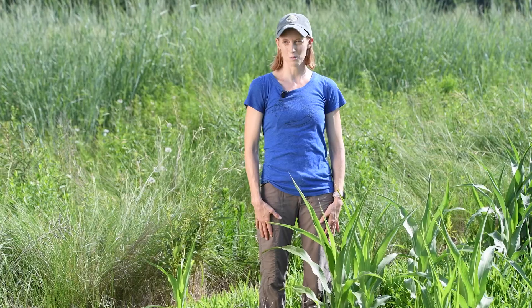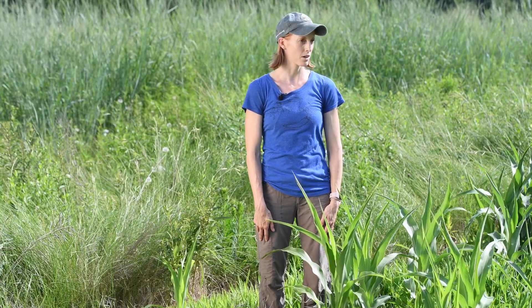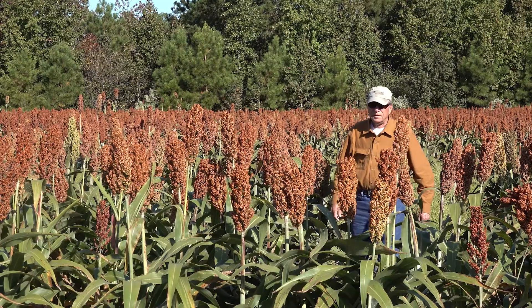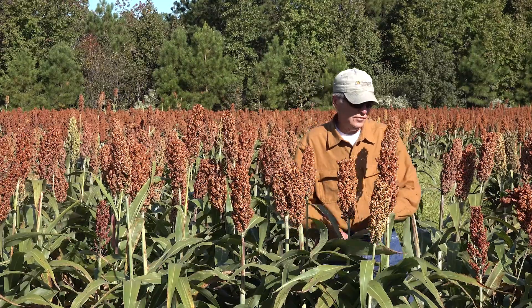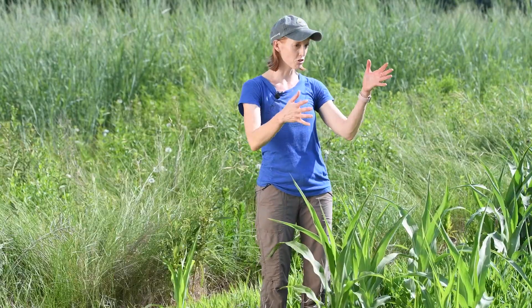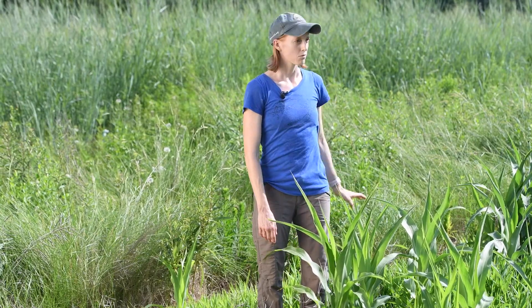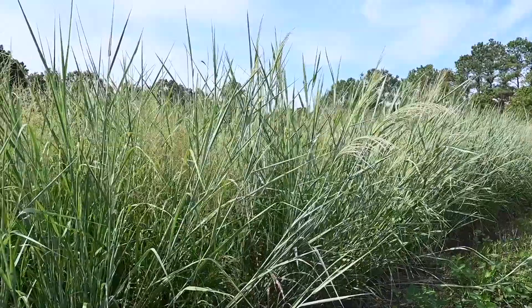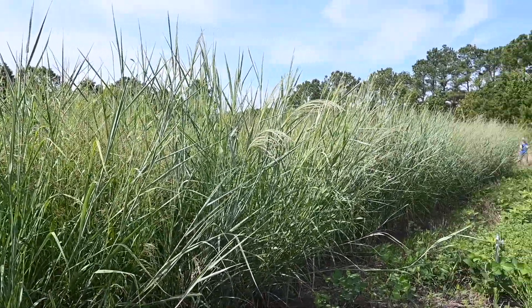We found this field because we've been working closely with our partners at the Department of Natural Resources. One of the fellows there farms this field and let us know that he was having a lot of problems with salt encroachment — he could tell that the crops weren't doing very well. This was a corn and soy rotation, and so we asked if we could plant some field trials, and that's what we're standing in here today.